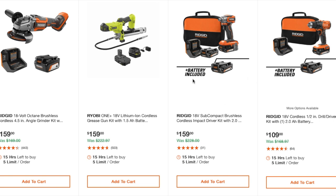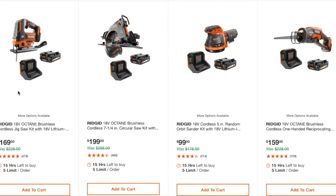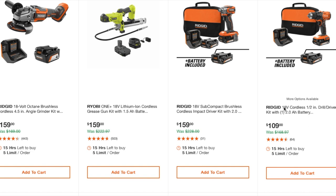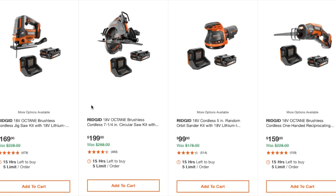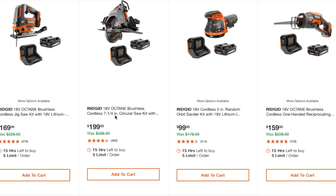An impact driver subcompact at $159 comes with three batteries. The drill driver is $109 but it's brushed — no mention of brushless, which is odd. This other one is Octane and brushless. I'm not sure what's happening with Rigid — all the Octane stuff used to be brushless, and now they're bringing in new stuff that isn't brushless. An Octane brushless cordless 7-1/4-inch circular saw is $199, a 5-inch random orbit sander kit is $99, and a reciprocating saw is $159.